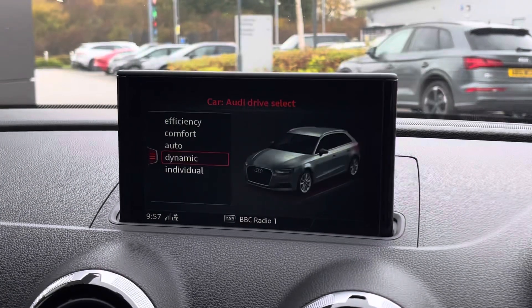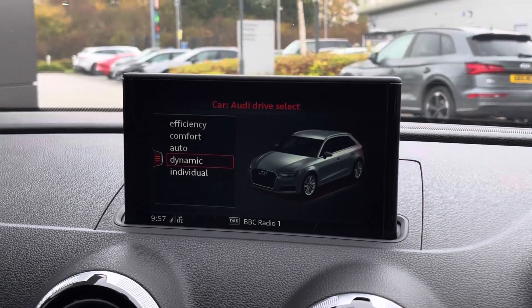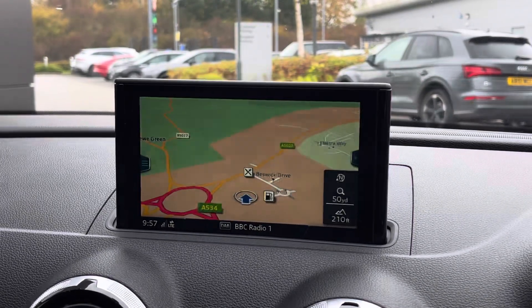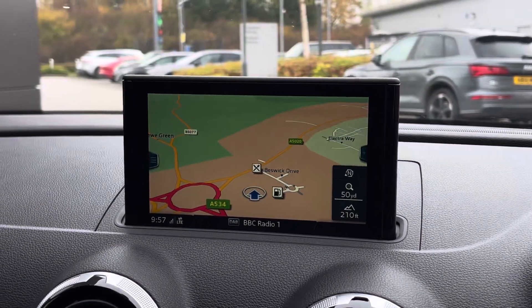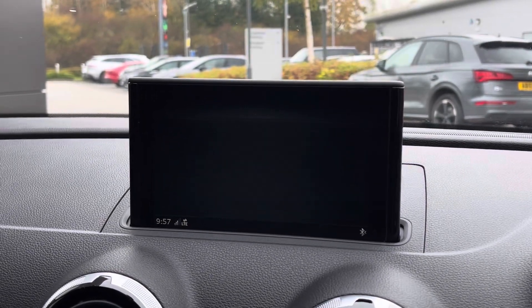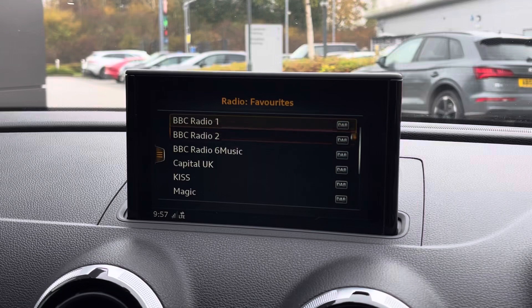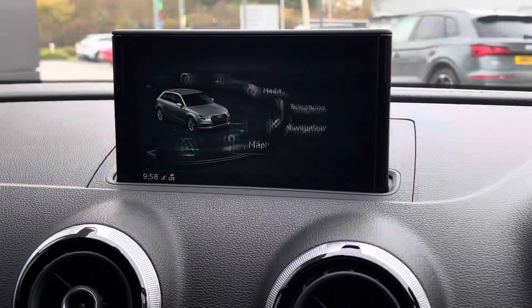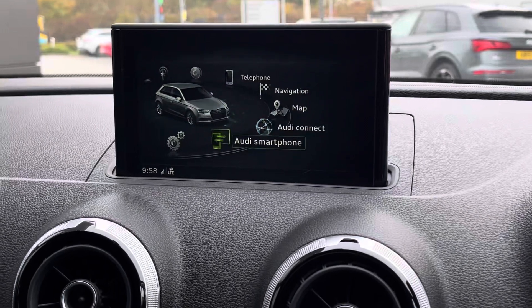For all your entertainment needs we have the seven inch electrically retractable coloured MMI screen. This features car settings such as driver assistance, helping to improve the performance of every drive, as well as satellite navigation, Bluetooth connectivity, DAB digital radio and the unique Audi features — Audi Connect and Audi smartphone interface.